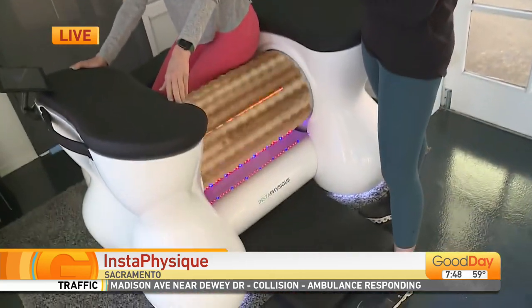The machines are also infused with infrared and a collagen lamp, so it really penetrates deep within your skin layers.